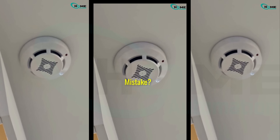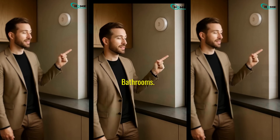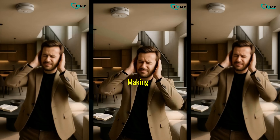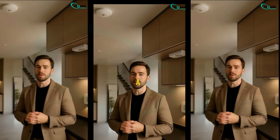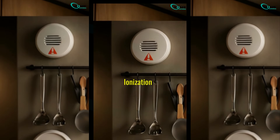The biggest mistake? Putting a smoke detector too close to cooking appliances or steamy bathrooms. Because toast and shower steam can trigger false alarms, making you ignore real emergencies. If your kitchen layout forces a closer install, consider a photoelectric sensor — it's less sensitive to cooking fumes than ionization detectors.